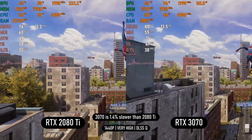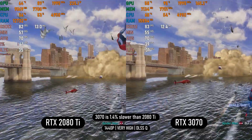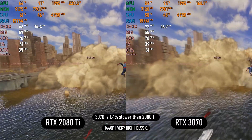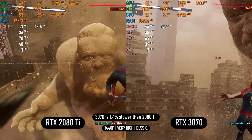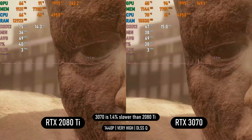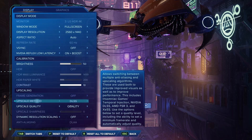In Spider-Man 2 on very high settings using DLSS quality, both cards deliver similar performance, but the 3070 gets worse 0.1% and 1% lows, and in some cutscenes the 2080 Ti widens the gap by nearly 15fps. This is expected as the game utilizes more VRAM than the 3070 has available, so the 2080 Ti will fare better during gameplay at max settings.